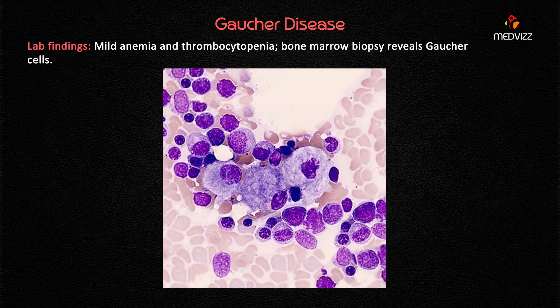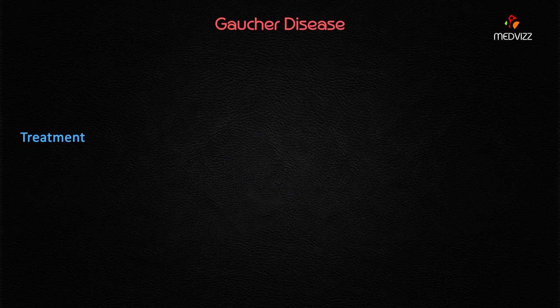Regarding lab findings, there will be mild anemia due to bone marrow involvement, as well as thrombocytopenia. Bone marrow biopsy reveals Gaucher cells, which are macrophages with a characteristic wrinkle tissue paper appearance.